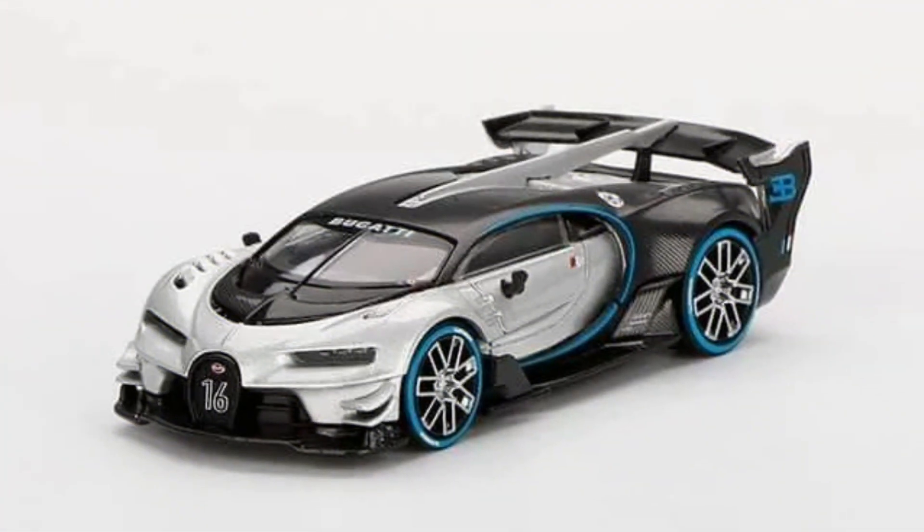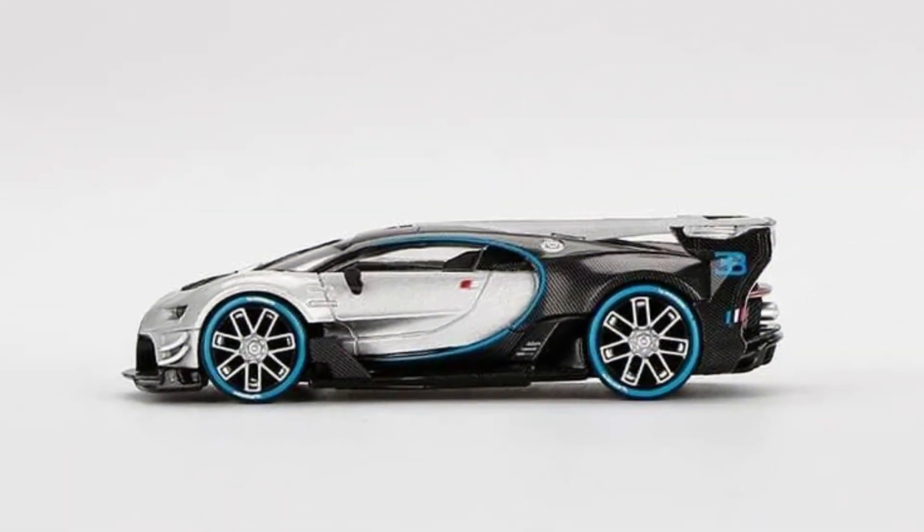Bugatti Vision Gran Turismo in silver color, made in diecast. Release date: June 2022.